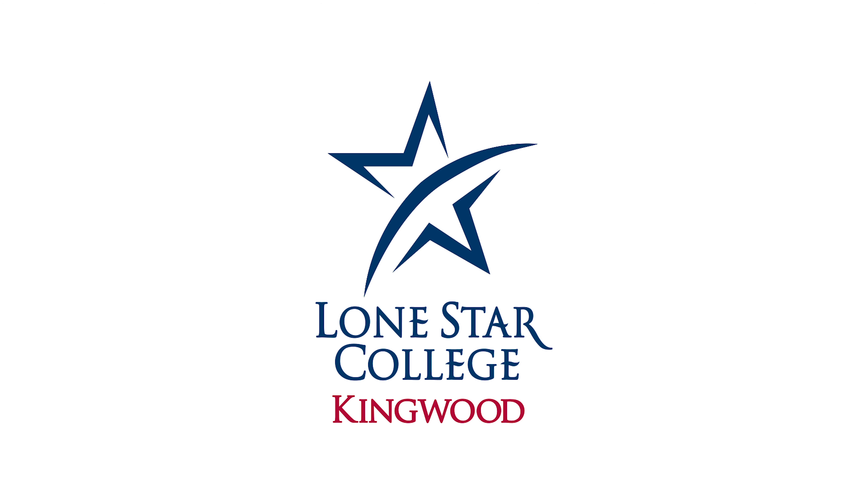Please note, while we hope to maintain face-to-face classes throughout the entire semester, please understand that it may be necessary to shift to online instruction for a period of time or for the remainder of the semester under certain circumstances. For example, if a faculty member must be isolated due to exposure to COVID-19, instruction may continue online during the isolation period.